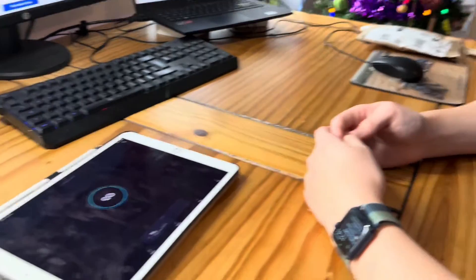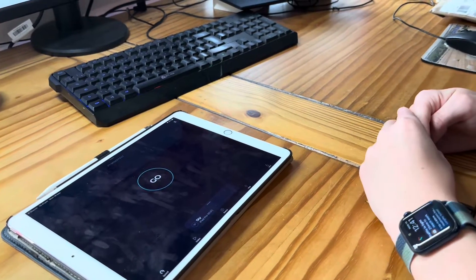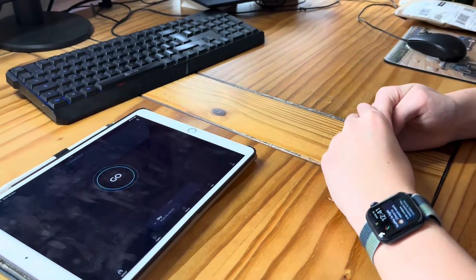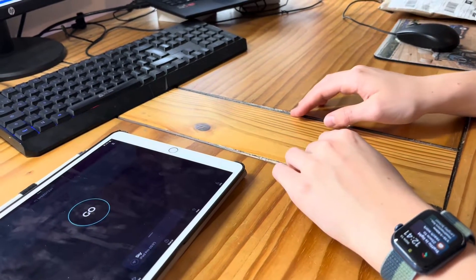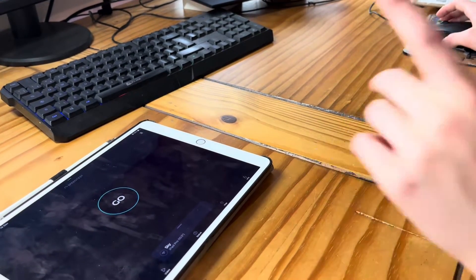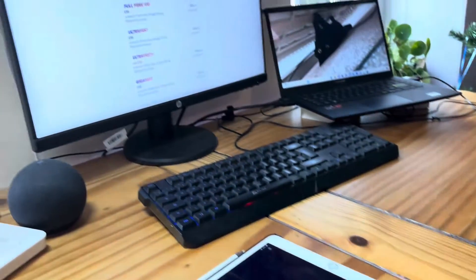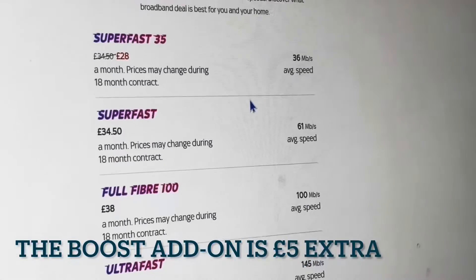Recently, a few weeks ago, we noticed some major roadworks — some fibre probably being installed, some OpenReach vans, etc. Then a few days ago we got a leaflet from OpenReach saying full fibre is now available to install at our house. We called up Sky, and currently the package we're on is the Superfast with the Boost, which gives 75 megabytes per second.